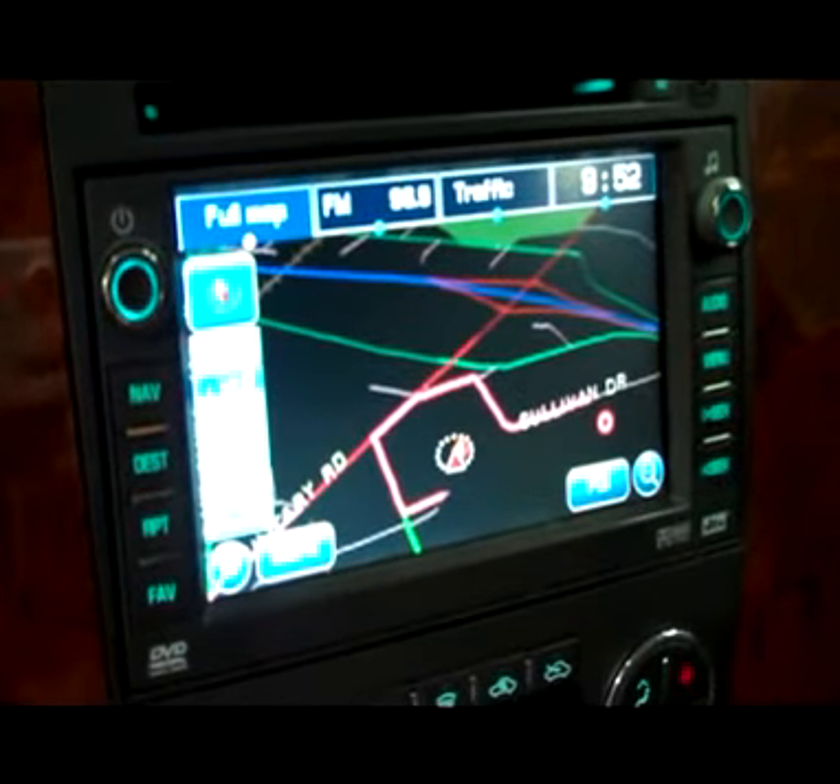OnStar on the mirror, HomeLink up above. Headliner's in great shape all the way back, and there are side curtain airbags. Real nice sunroof in here too. Bose audio system goes great with the TV-DVD. There's a shot of the navigation for you. Now you can see compass and temperature in the dash there. Interior looks fantastic.